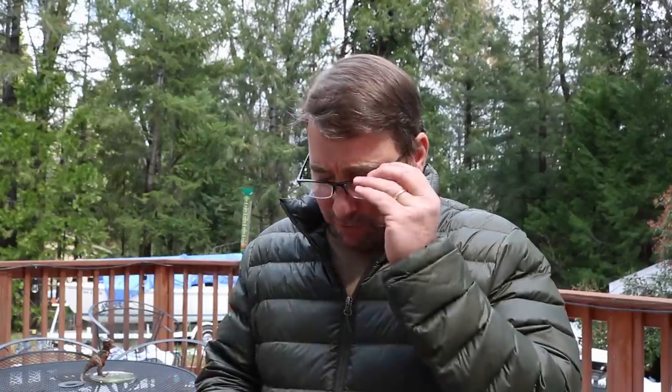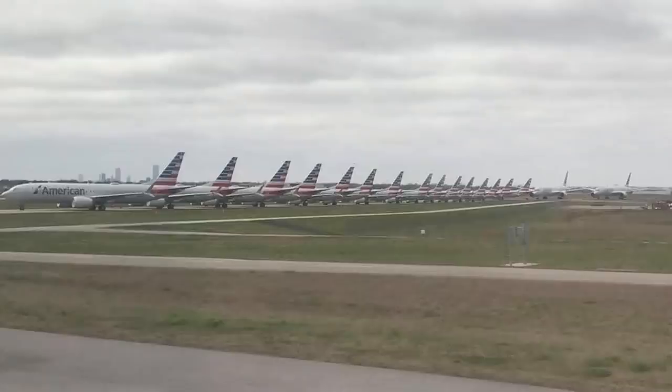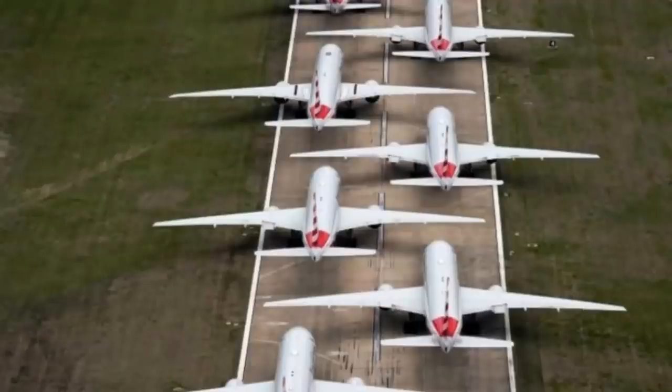Here's where some of the aircraft are parked at American and what they're doing with them. According to the New York Times, around the country American is parking its fleet as fast as it can. There will be a hundred airplanes parked in Tulsa, Oklahoma — that's one of their major maintenance facilities. A hundred planes in Roswell, New Mexico. The desert southwest is a very popular place for parking aircraft, with many, many locations available there.